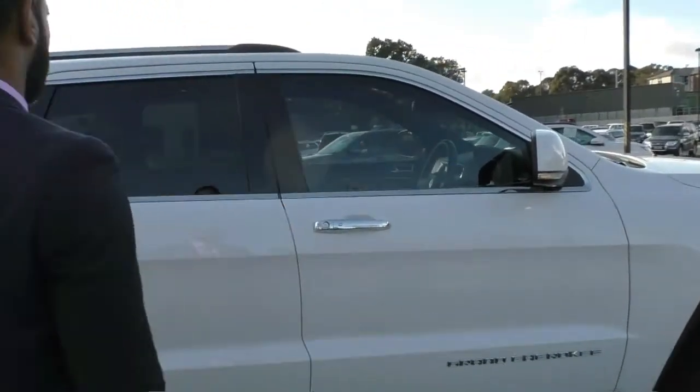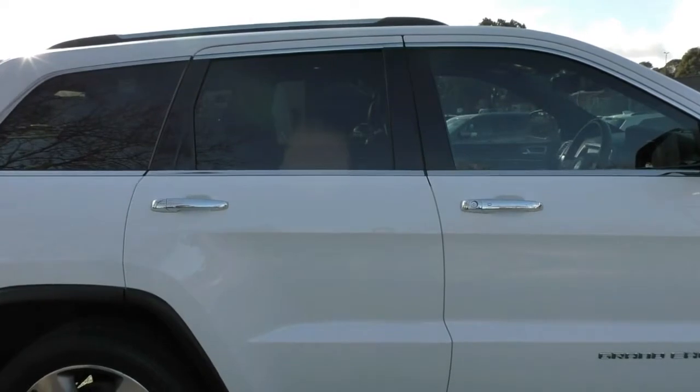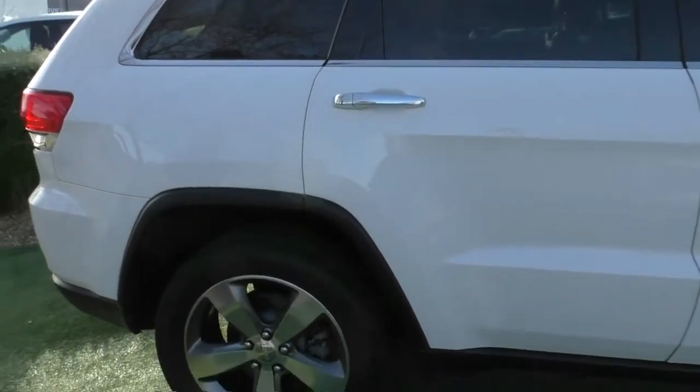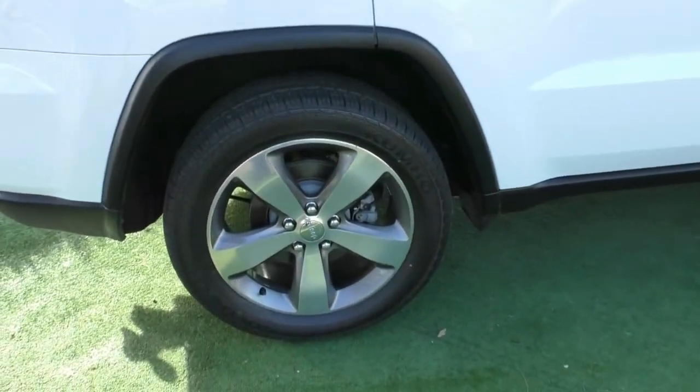It doesn't actually have window tint on the front — it is just on the back. What we'd highly recommend is asking us about the premium window tint, which will give you the UV benefit and safety protection of additional tint.